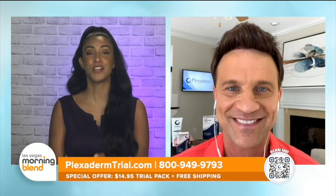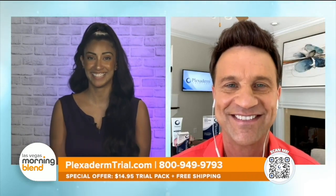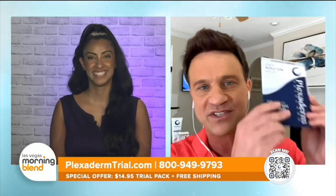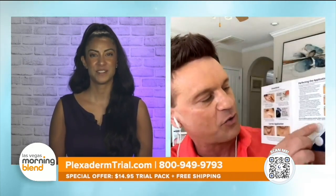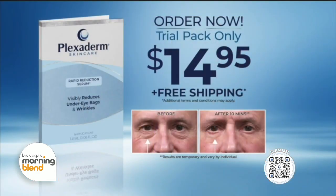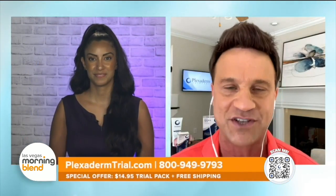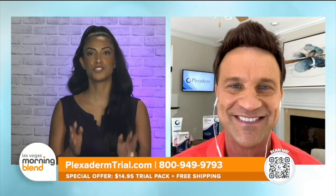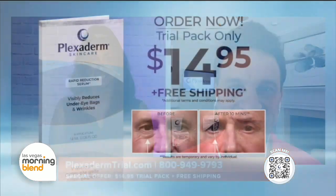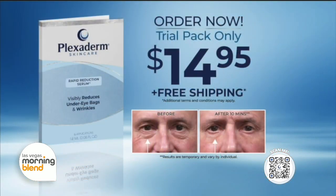So you have a special for us today — our biggest discount ever. We have the Plexiderm six-application trial pack for just $14.95 plus free shipping. This is a real inexpensive way for people to try Plexiderm and see how effective it'll be for them, and the only way to get that deal is to call the 1-800 number on your screen. Treat yourself today as if it were your birthday — now is the time to try Plexiderm and see the results for yourself, for just $14.95 with no automatic shipping.